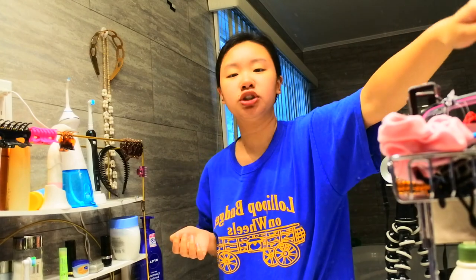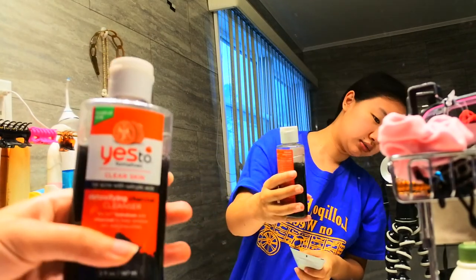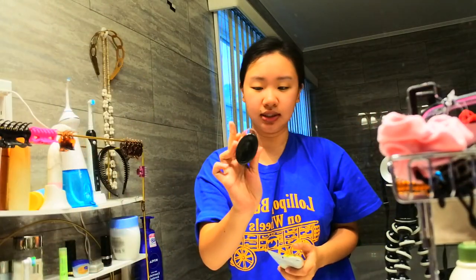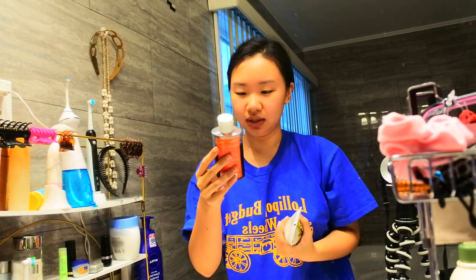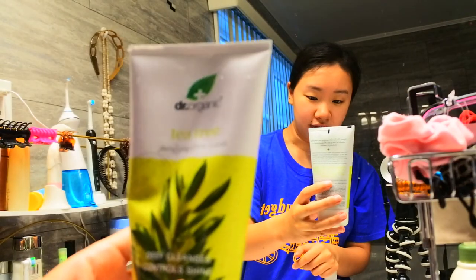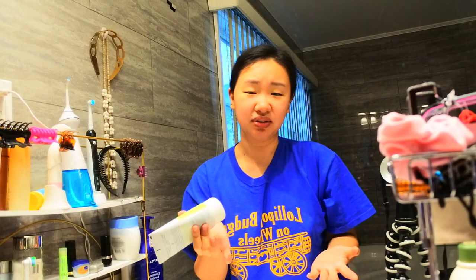In the morning I usually like to switch it up between these two cleansers. First, I have the Yes To Tomatoes Clear Skin Charcoal Cleanser — I really like the smell of this one, it's a very subtle scent and it's got little beads in it. I know some people say the beads aren't good for your skin, but I don't really care. The other one is the Dr. Organic Tea Tree Purifying Face Wash — I heard tea tree is good for acne, but I don't like the smell, so it's not my favorite. Today I'm going to use the charcoal one.